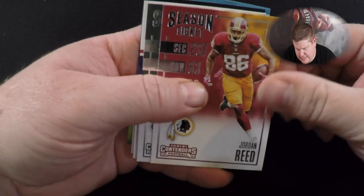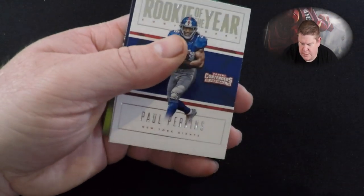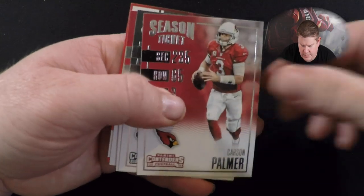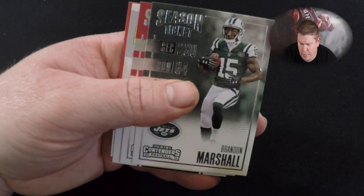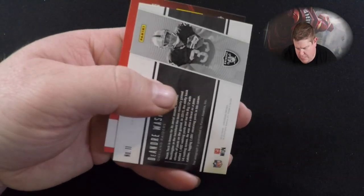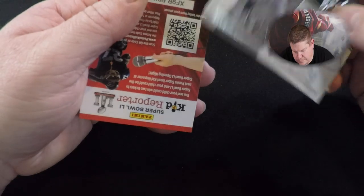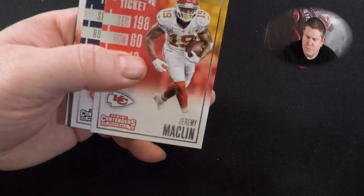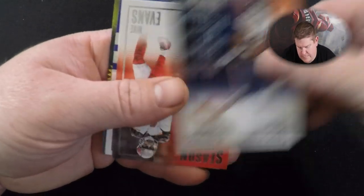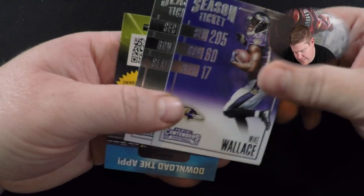Sammy Watkins, Jordan Reed, Matt Forte, Carlos Hyde, Ryan Tannehill, Carson Palmer, Brandon Marshall, Navarro Bowman, DeAndre Washington. So far we've gotten three autos. Jeremy Macklin, Jeremy Langford, Mike Evans, Mike Wallace.